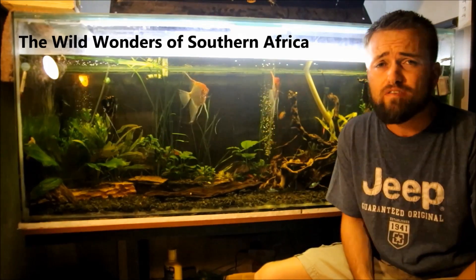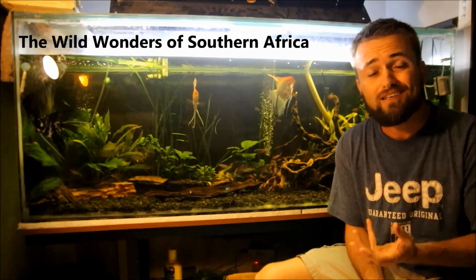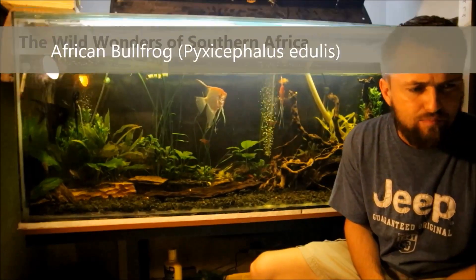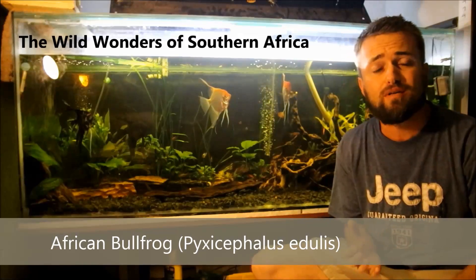Just a little bit of extra information: there are two different species of African bullfrog in Southern Africa. The one I discussed in this video is the giant African bullfrog. You also get the normal African bullfrog — I think that's P. edulis, if I'm not mistaken.